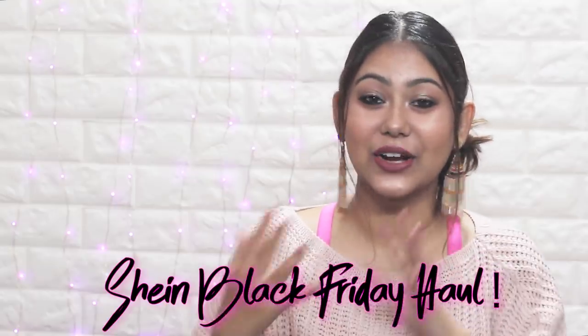Hi everyone, welcome back to my channel. Today's video is going to be a Shein Black Friday Haul.